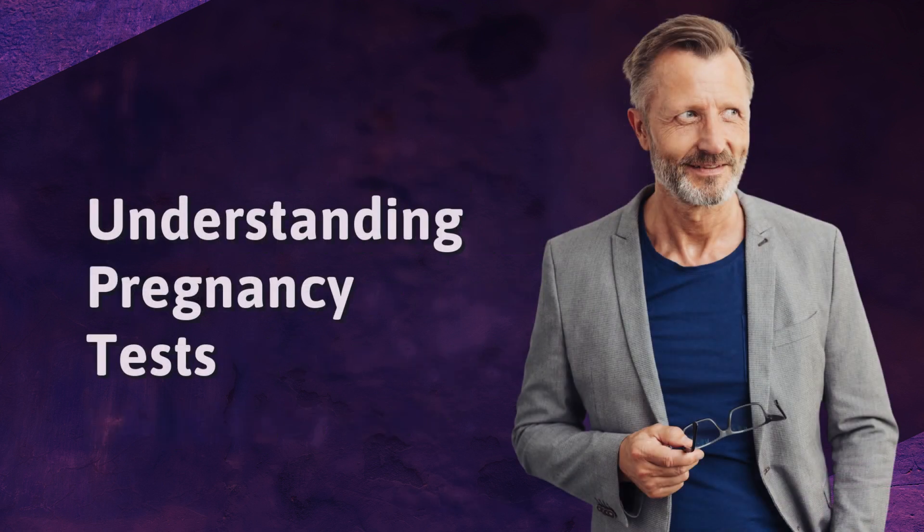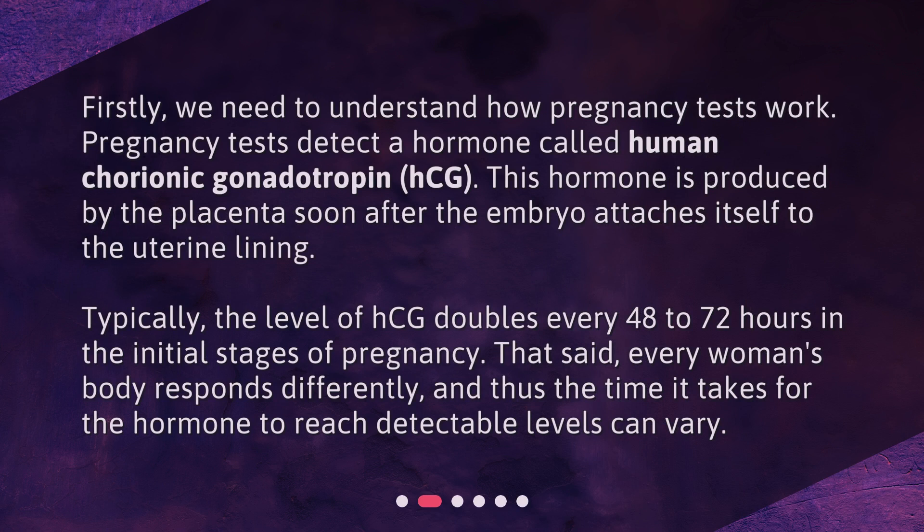Understanding Pregnancy Tests. Firstly, we need to understand how pregnancy tests work. Pregnancy tests detect a hormone called human chorionic gonadotropin, HCG. This hormone is produced by the placenta soon after the embryo attaches itself to the uterine lining. Typically, the level of HCG doubles every 48 to 72 hours in the initial stages of pregnancy. That said, every woman's body responds differently, and thus the time it takes for the hormone to reach detectable levels can vary.